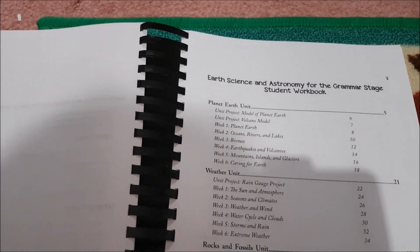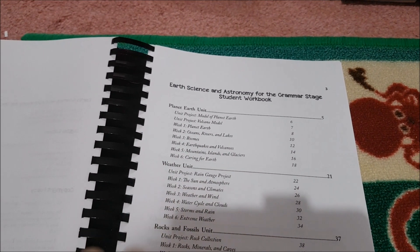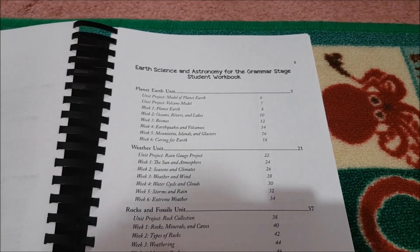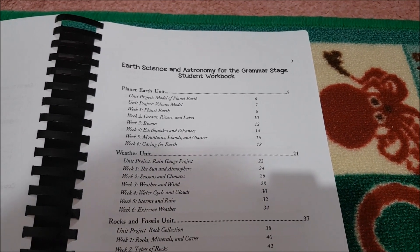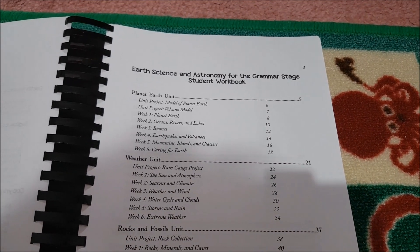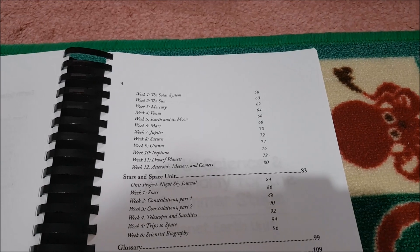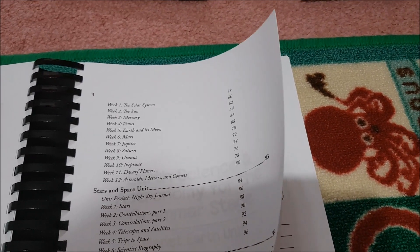Now onto the student workbook. I did bind my daughter's this year — we've used them different ways in the past, including lap booking and notebooking. This year I had hers bound; I bound it myself, splitting it up the same way for each of the different units, as well as my own teacher guide.